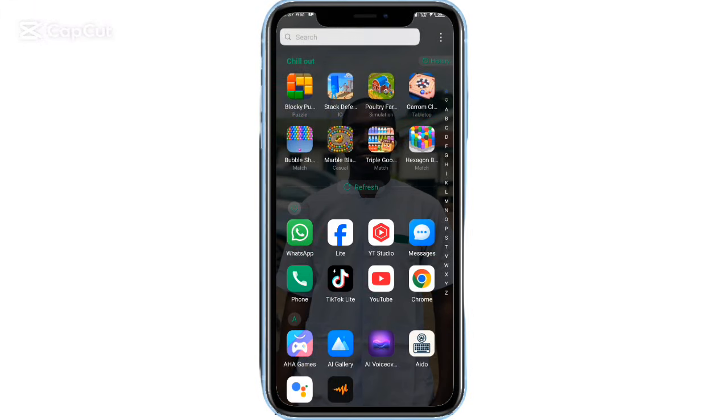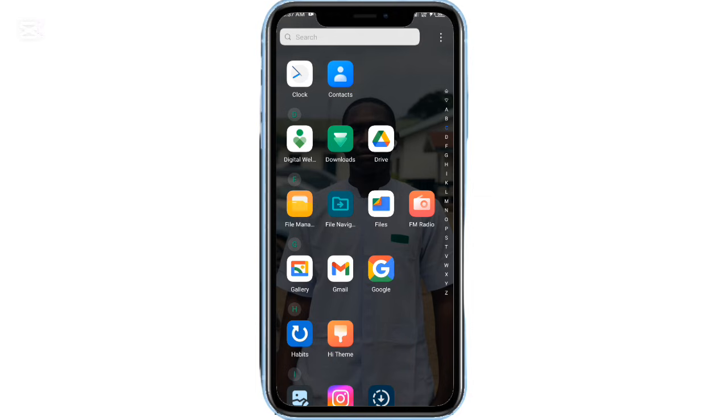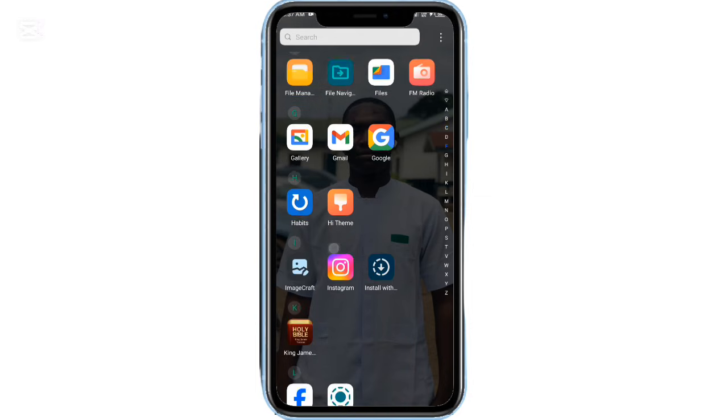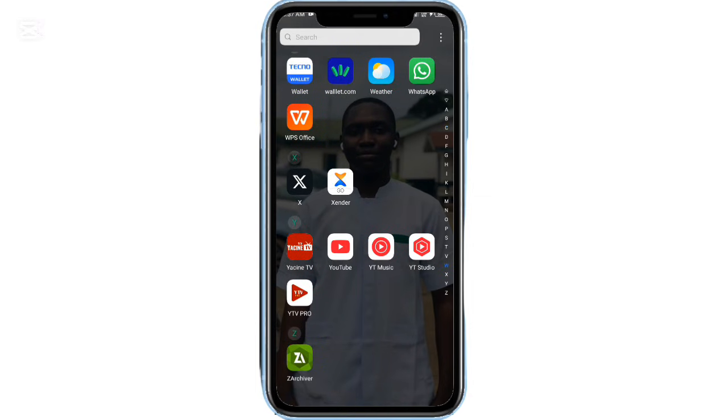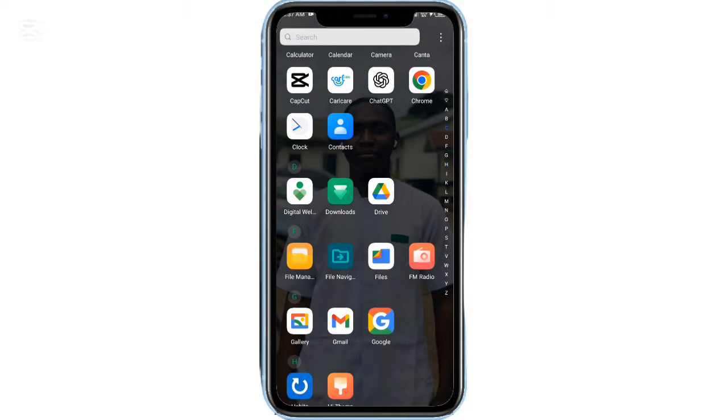Ever wished your Android phone could be more powerful, more private, and more organized without paying for apps? Today, I'm showing you a collection of free and open-source Android apps that can seriously upgrade your phone. Let's jump right in.